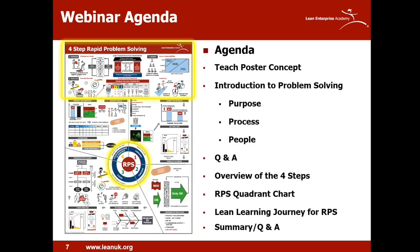Next up is an explanation of our teach poster method. Then Peter will provide an introduction to problem solving in terms of purpose, process and people. We'll then take some questions. I'll give an overview of the four steps of rapid problem solving and then hand over to David Marriott, who will share insights around the rapid problem solving quadrant chart, before a final Q&A session.